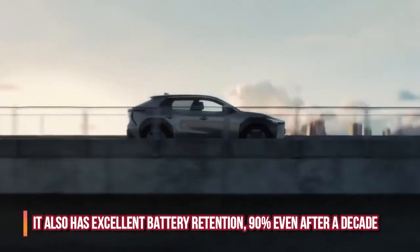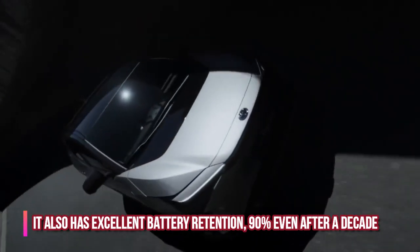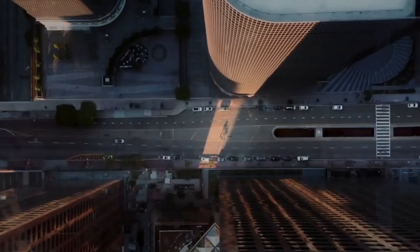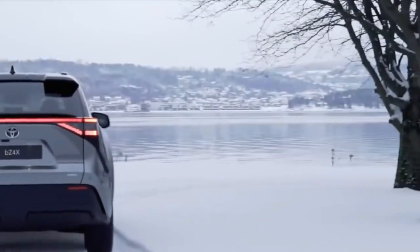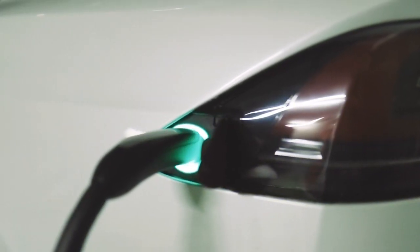The BZ4X has been made with practicality and sustainability in mind. It also has excellent battery retention — 90% even after a decade. The BZ4X can be charged using a DC power supply function that adheres to Japanese specifications, and can also be connected to power feeders.